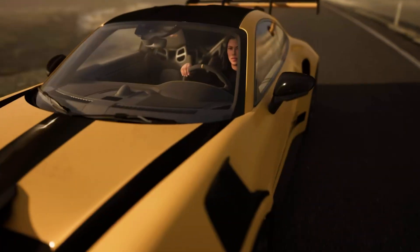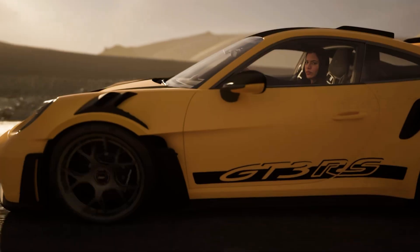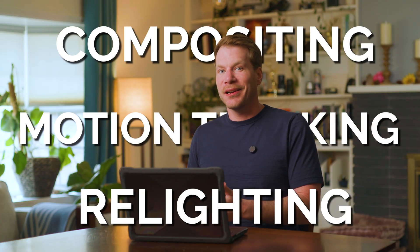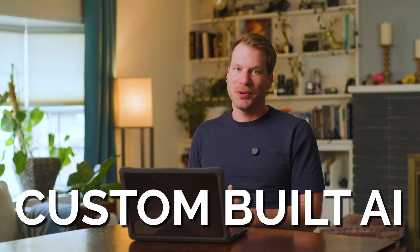Voya seamlessly integrates live-action footage into 3D environments without the need for a complex VFX pipeline. It fully automates compositing, real-time motion tracking, and depth-aware relighting, all with a little help from our custom-built AI.